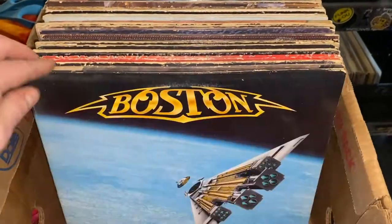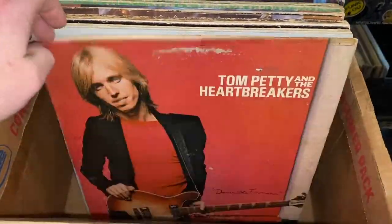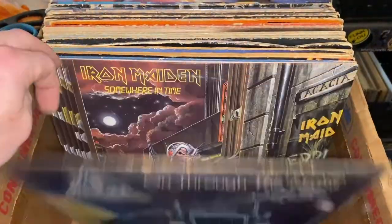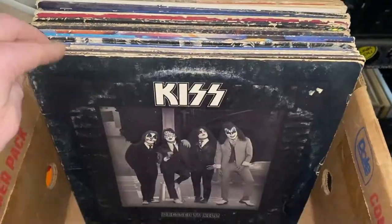I went ahead and doubled the speed on the video because there are so many records here. As you can see, just a lot of great classic rock titles, some good soundtracks. Some stuff is obviously in better condition than others, but that's par for the course on a collection like this.